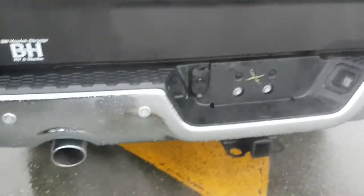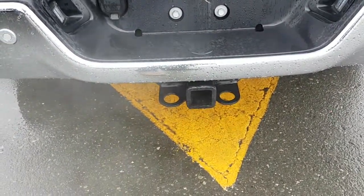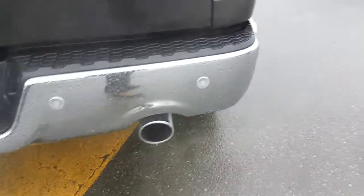Plate lights. Four and seven-pin wiring harness. Class four receiver hitch. And your sensors.